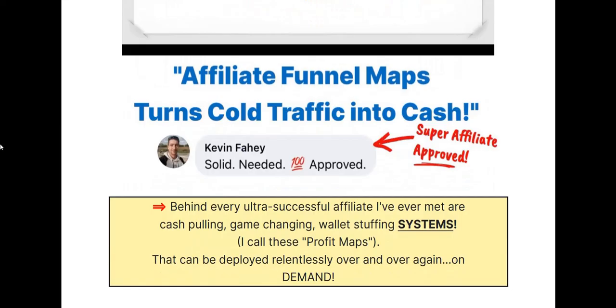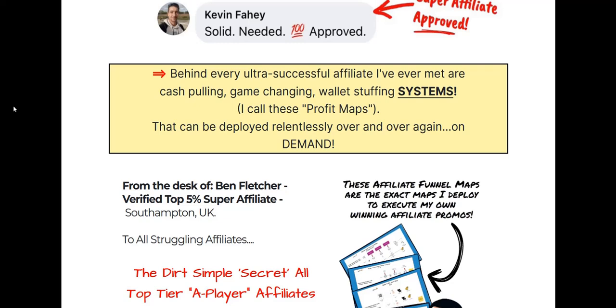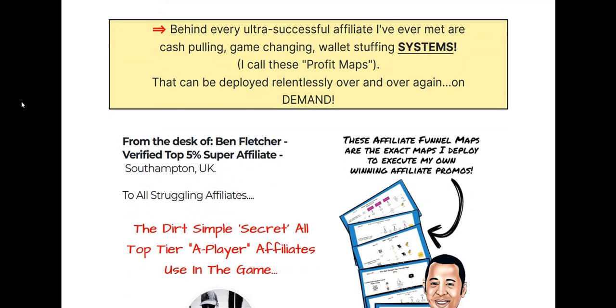What I like about Affiliate Funnel Maps is the product vendor has a really good reputation as a product launch vendor in terms of delivering high-quality products, away from a lot of these hyped software launches. A lot of product launches now involve some sort of simple software with very hyped sales pages claiming you only need to click a couple of buttons — very unrealistic. This vendor has a good track record of down-to-earth, step-by-step training videos.